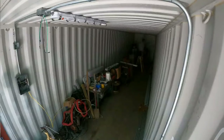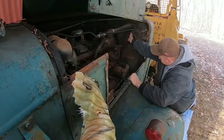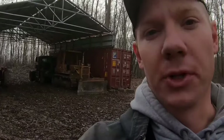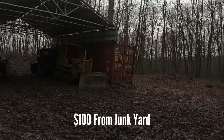Matt's resourcefulness extends to his knack for finding amazing deals. He frequently attends auctions and scours for great deals on old trucks, machinery, and tools. Some notable finds include a Cushman Kubota diesel motor four-wheeler, a Yamaha golf cart acquired for a mere $100 from a junkyard, and a 1950s gas-powered air compressor sourced from Facebook Marketplace.